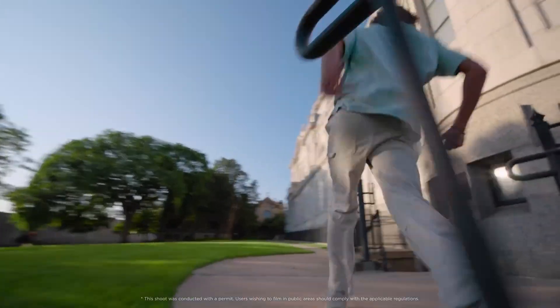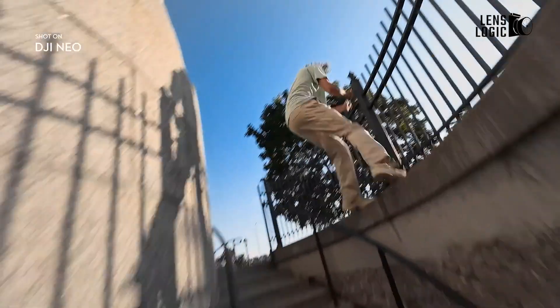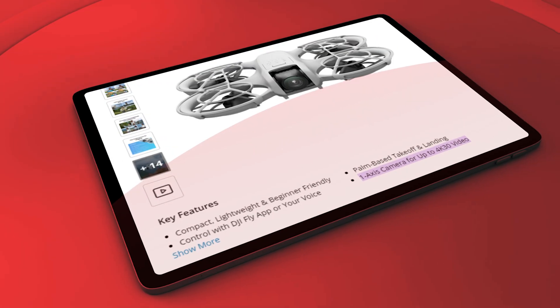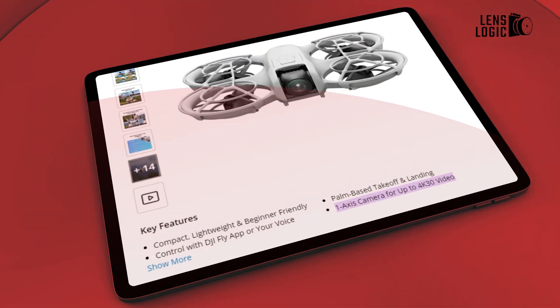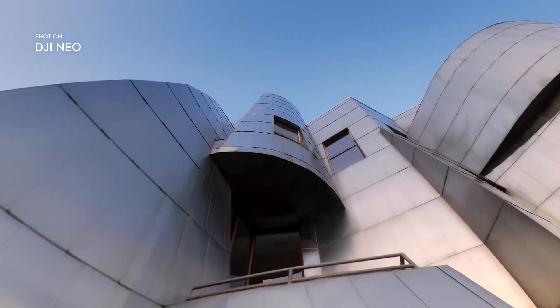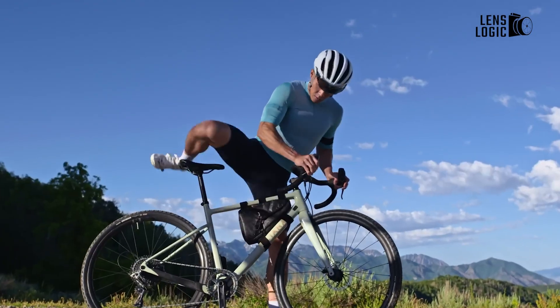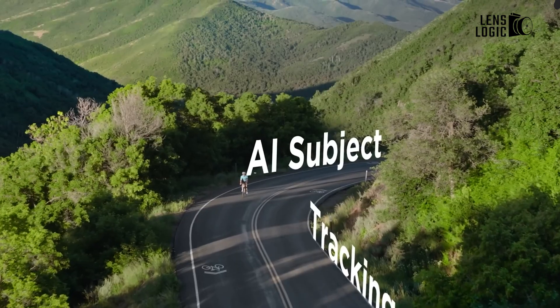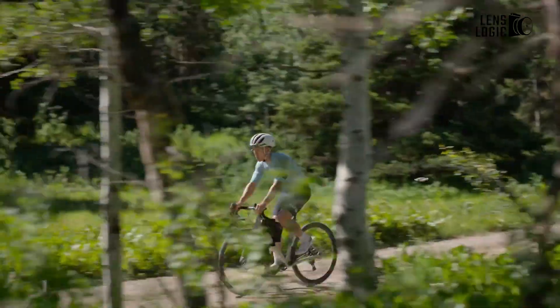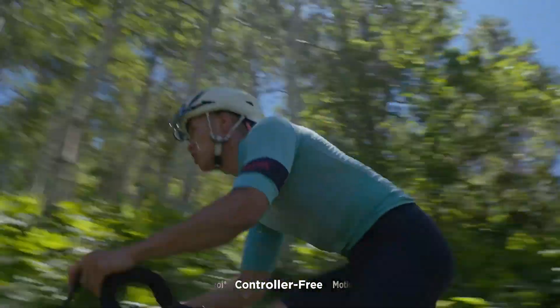When it comes to performance, the DJI NEO shines in its simplicity. It's equipped with a one-axis camera capable of capturing 4K 30 video and 12MP stills, perfect for users who want a drone that's easy to operate but still delivers high-quality content. The NEO's AI-based subject tracking, Rocksteady, and Horizon balancing stabilization features ensure smooth footage, even in less than ideal conditions.